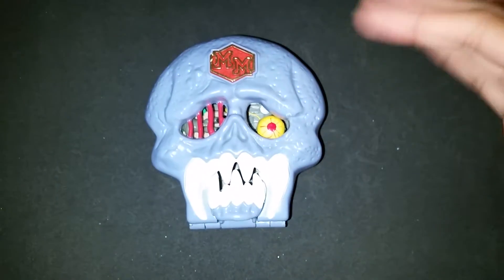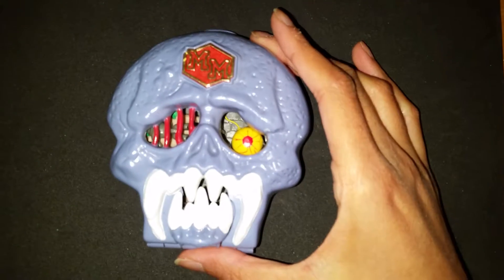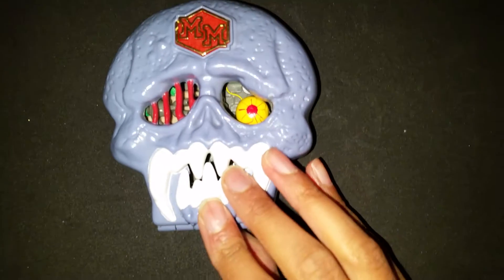Hello, everyone! Happy Halloween! Well, it's almost Halloween, so I thought we were going to do a little Halloween-themed video. SpongeBob and his friends are into a very big treat, I guess.